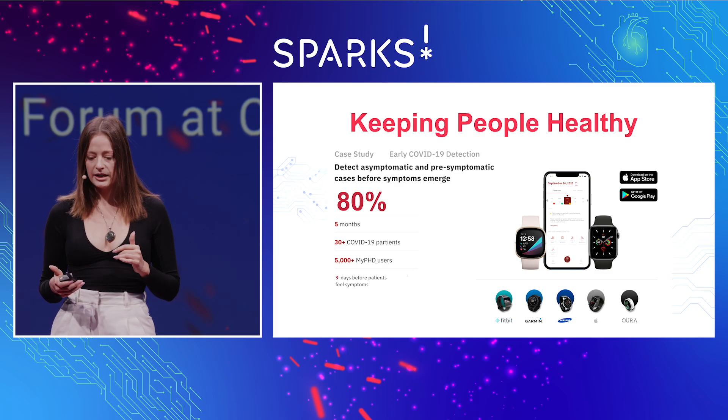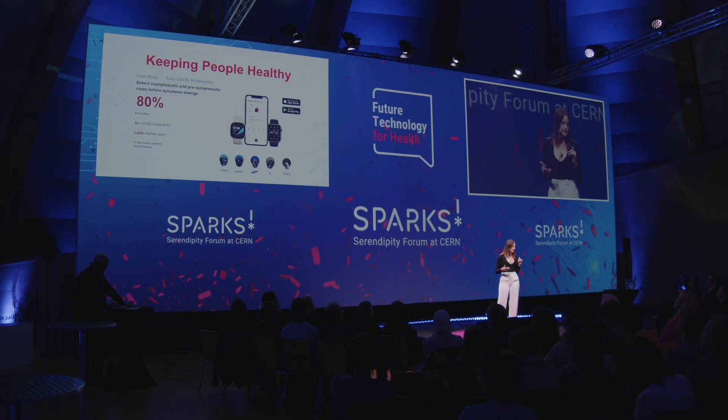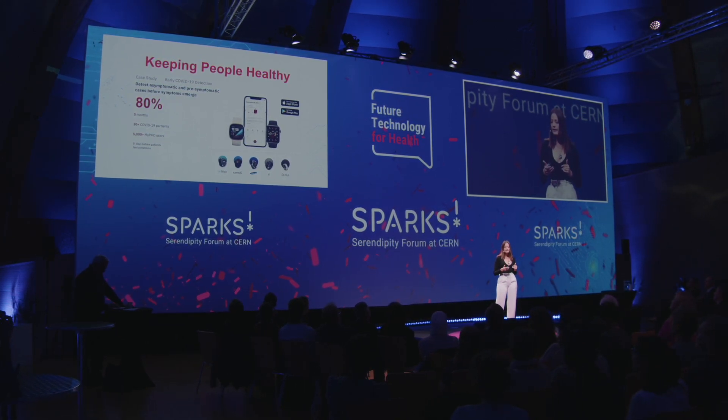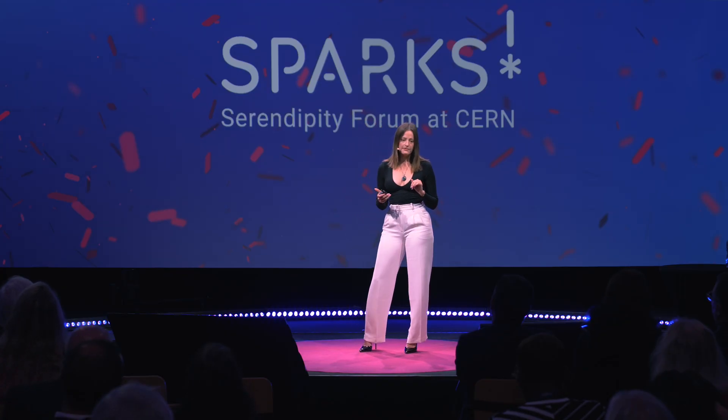Early detection, especially in a pandemic, can save not only individual lives, but also community lives. We were able, with 80% accuracy, to detect COVID-19 on average three days ahead of when people felt sick or had symptoms, using Fitbits, Apple Watches, Oura rings, and other wearables. And we did this in 5,000 patients.